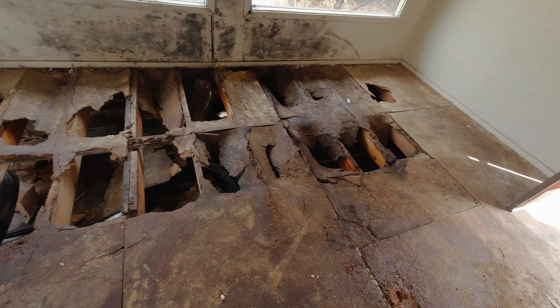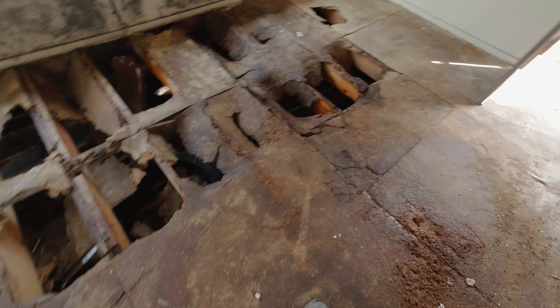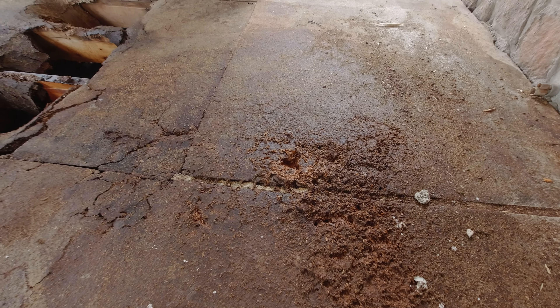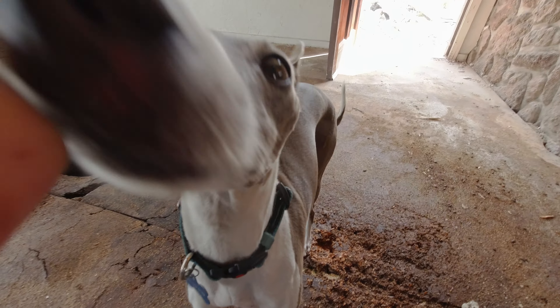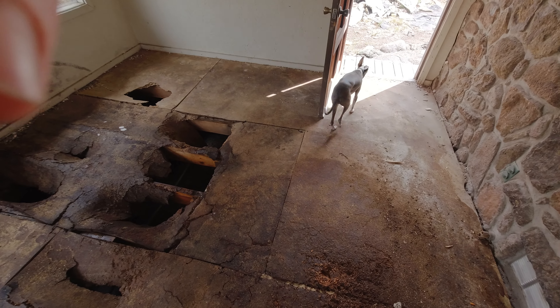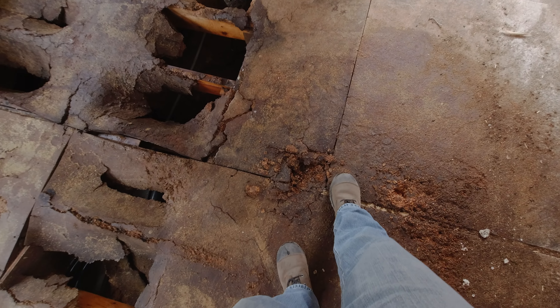My foot has gone through a few times walking around in here, and it's only a matter of time until all of it looks like that. I think one of the things that held it together better was the carpet, because it redistributed the weight of whatever was on it — namely somebody walking.